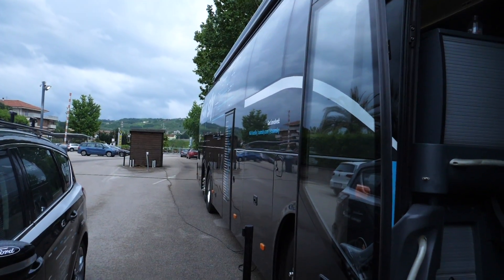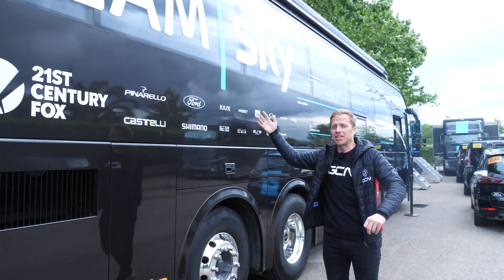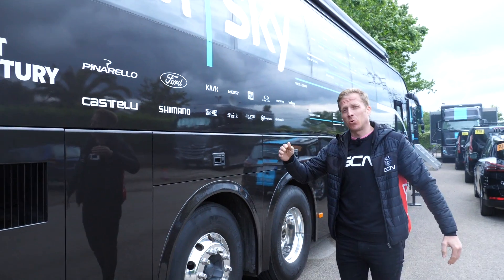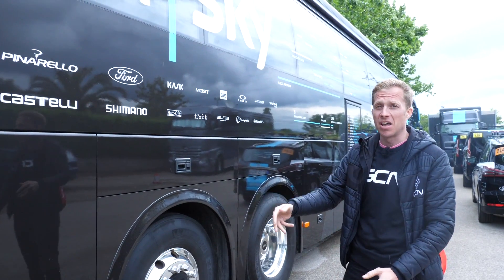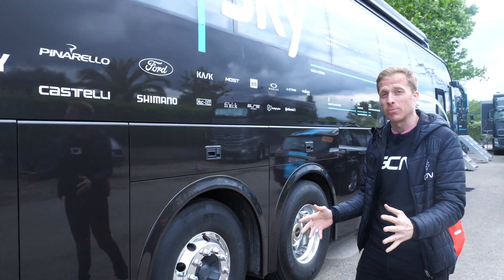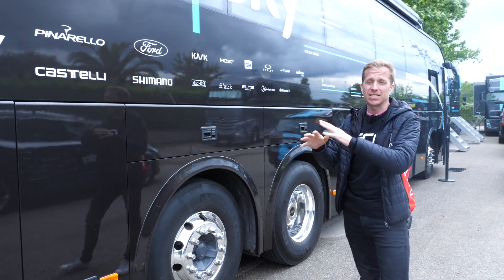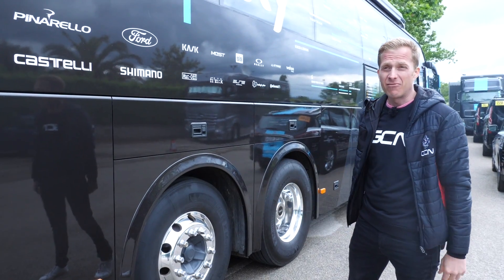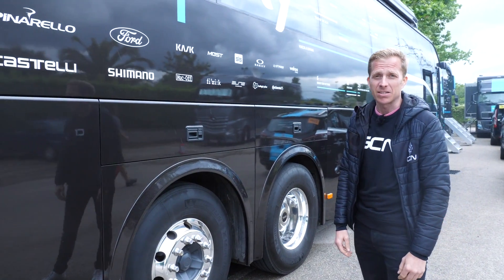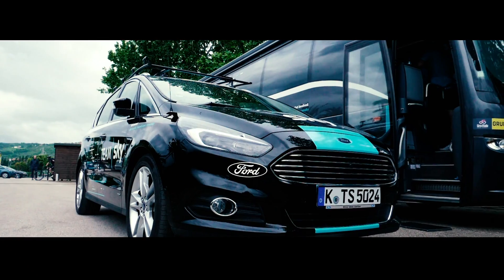Then of course we have the Team Sky bus — a pretty large affair. This is where the riders get transported to and from stages, a place where they can chill out before the stage and recover as quickly as possible afterwards. There are showers, massage areas, swivel seats so you can get your feet up and really just chill out with your fellow teammates before that grueling next stage, such as what we have here at the Giro d'Italia.